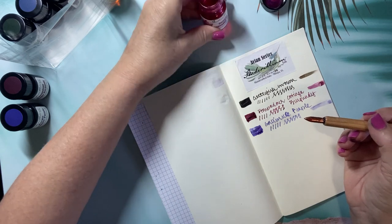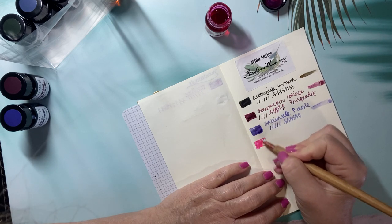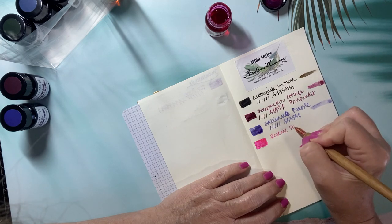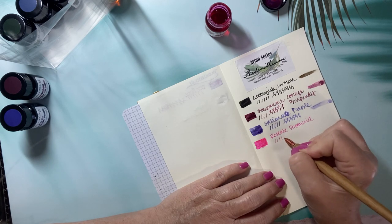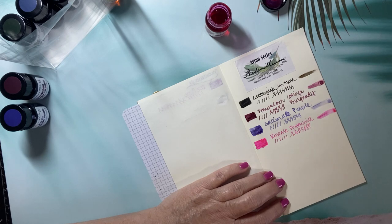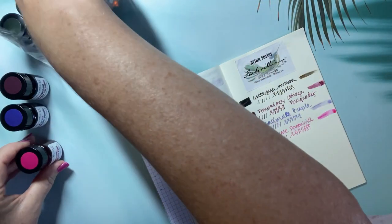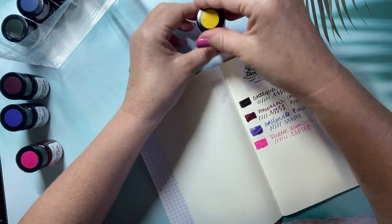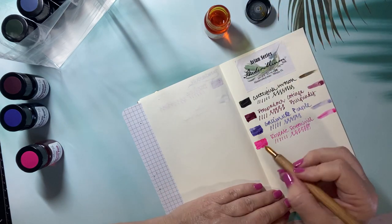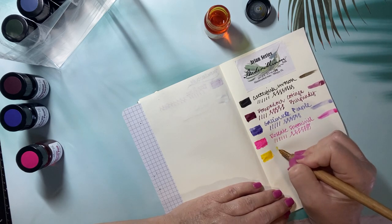Next is Rosie at Spoonbill — something we see occasionally here in Florida. A very pretty, very bright pink. Then American Goldfinch Yellow. I don't own any yellow ink, so this would be nice to add to my collection. It is a very pretty, very bright yellow — very goldfinchy — though it's hard to see on the paper.